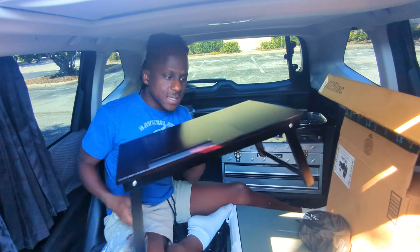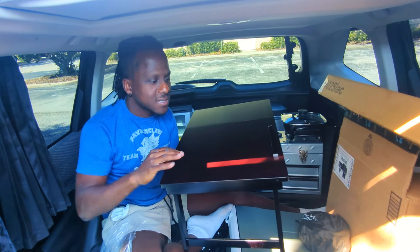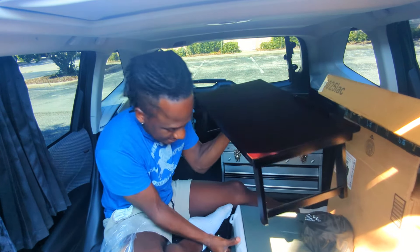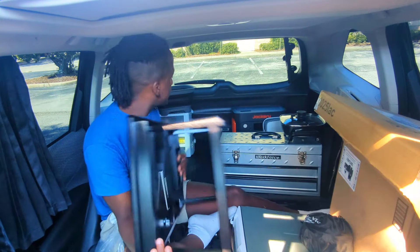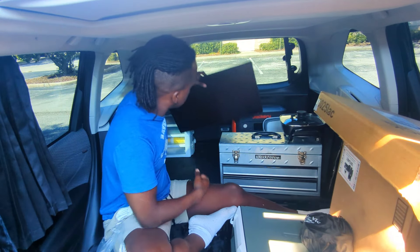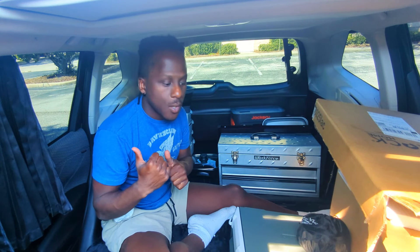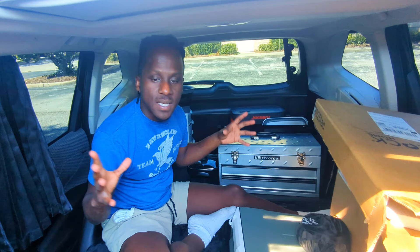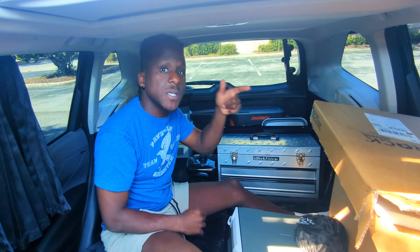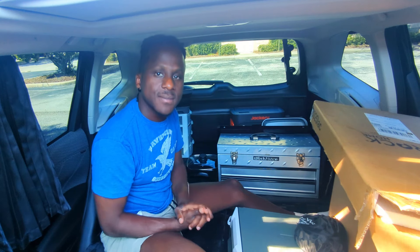So this is like a small desk slash dinner table. I think I might put it... Everything is set. So now we're gonna go to the storage unit, organize everything, put everything together. We're gonna clean up and then go to Home Depot to build the makeshift sink. Let's go!